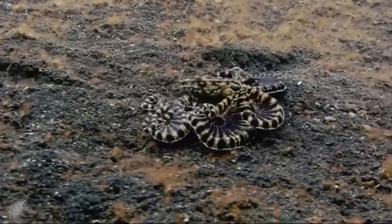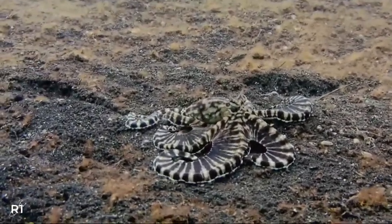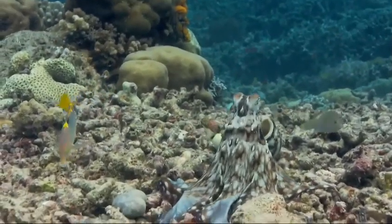Depending on which sets of sacs an octopus opens or closes, it can produce patterns such as bands, stripes, or spots, helping to turn itself into a rock, a coral, or a kelp in an instant.